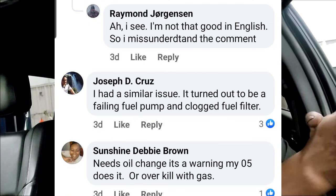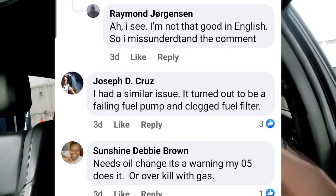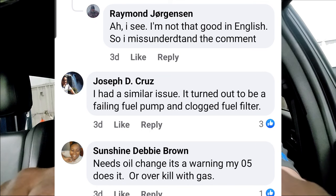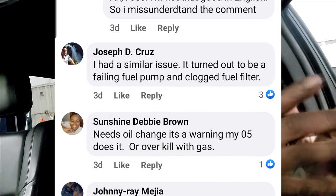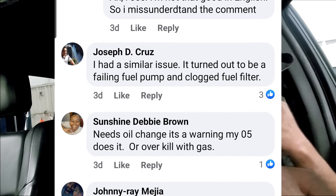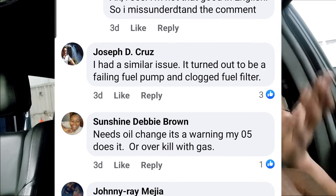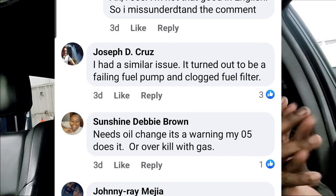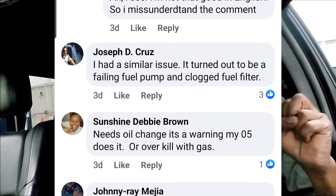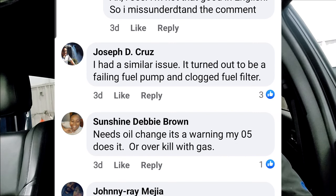A clogged fuel filter — not many vehicles still have external fuel filters anymore. The filter on the fuel pump could be clogged. Another comment suggests it could need an oil change. Depending on what your engine is equipped with, such as variable valve timing, today's modern engines require the proper level of oil. If you're low on oil you could stall out, but this guy's complaint started right after he filled up with fuel, so that's likely not his problem.